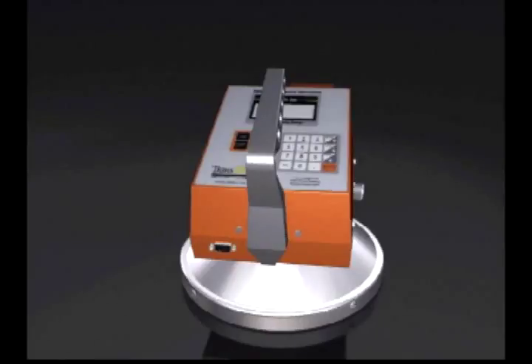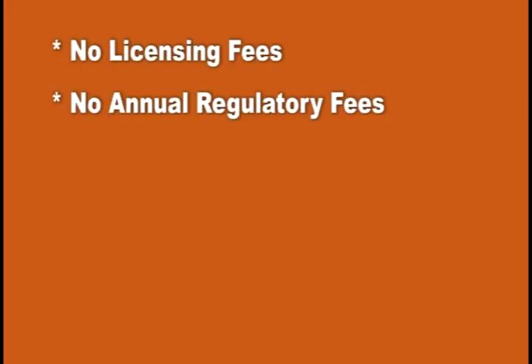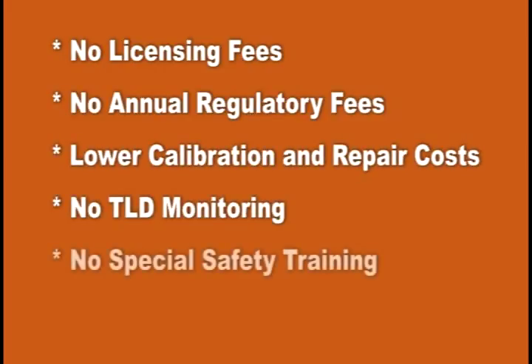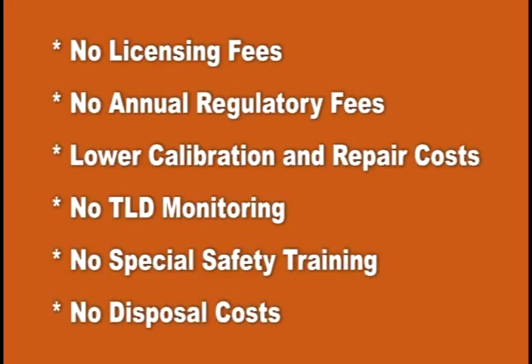We've shown you how safe it is, how light it is, how easy it is to operate, and confirmed its accuracy in independent tests. So it must cost more, right? While the initial ownership costs are about the same, costs like licensing fees and annual regulatory fees — which don't exist for the PQI — are not. After you total these fees, plus calibration, repair, TLD monitoring, and safety training, you'll find that the PQI costs substantially less than the nuclear gauge. And these costs don't include disposal costs once you decide to trash the NUC.